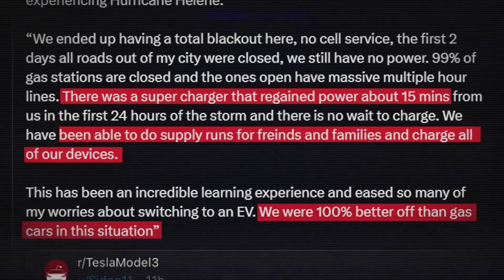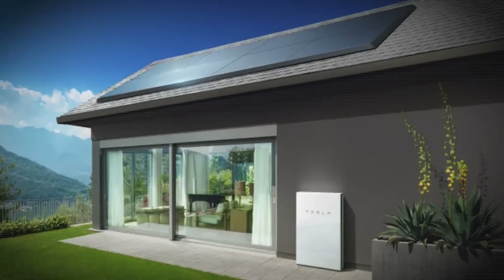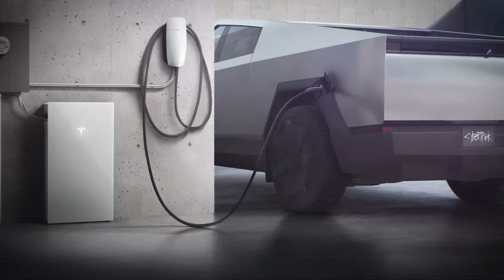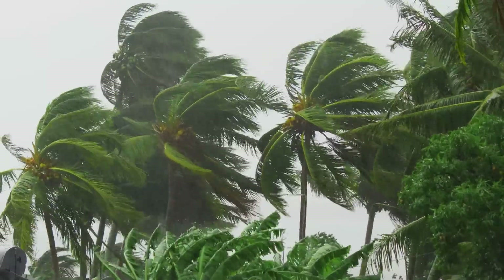"We were 100% better off than gas cars in this situation," the user said. The powerwalls and solar panels certainly help in these times as well, and Cybertruck owners with PowerShare features should also be able to power an entire house from the battery pack, although some are currently waiting for Tesla to send a software update to connect it with solar and powerwalls. The timing does suck a little on that side.